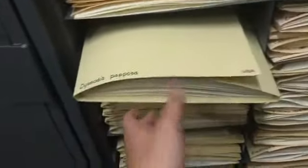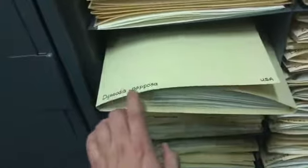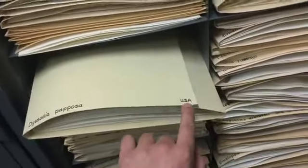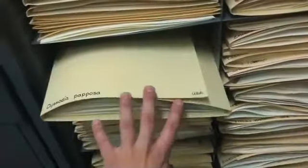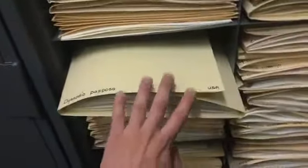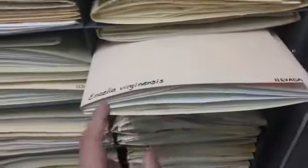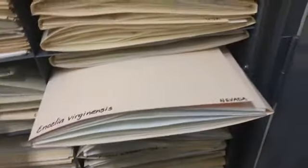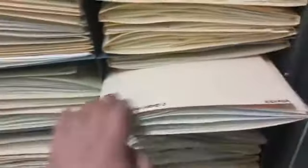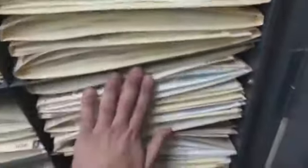Each folder is labeled with the scientific name — everything in one folder is the same species. On the side we have a location. Some folders contain specimens from the entire United States, while others get more specific — from a single state like Nevada, or even down to a specific county or city.